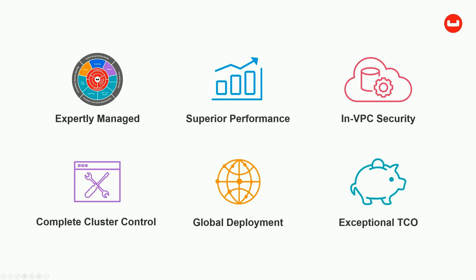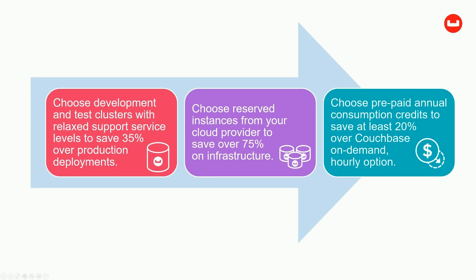Couchbase Cloud delivers customers exceptional total cost of ownership benefits. We provide transparency and savings through every stage in your project, allowing you to choose your development and test infrastructures with relaxed support service levels to save 35% over production deployments. Choose reserved instances from your cloud provider to save over 75% on infrastructure, and choose prepaid annual consumption credits to save at least 20% over Couchbase's on-demand hourly option.